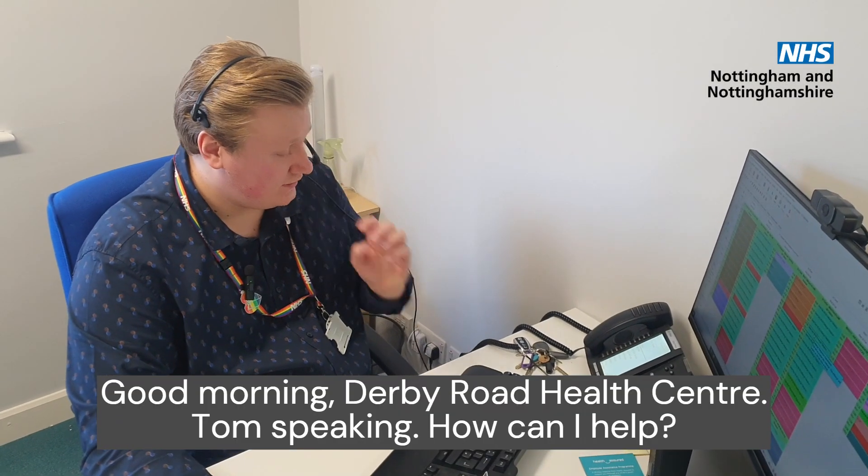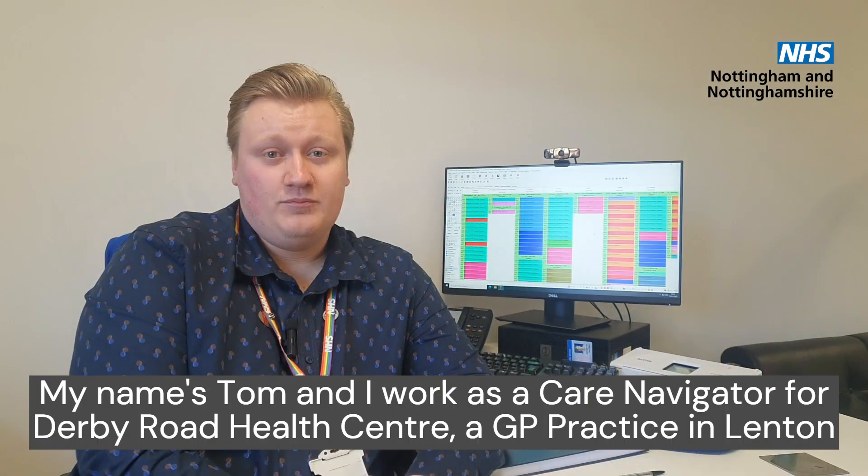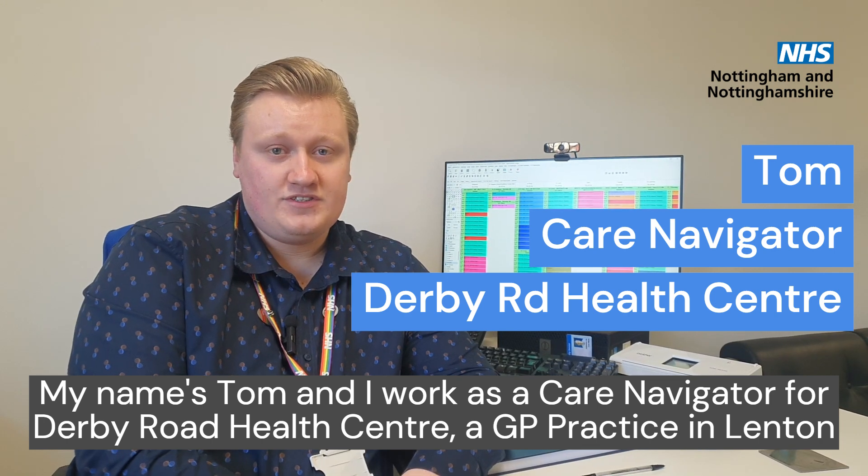Good morning, Derby Road Health Centre. Tom speaking. How can I help? My name's Tom. I work as a care navigator for Derby Road Health Centre, a GP practice in Lenton.